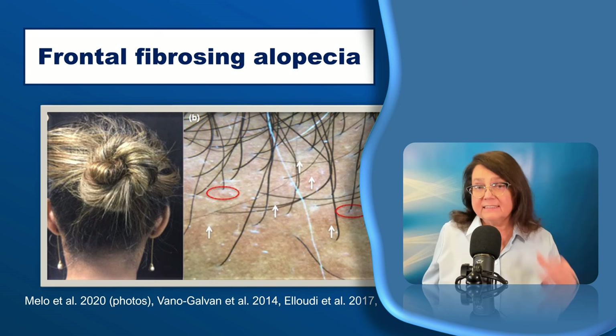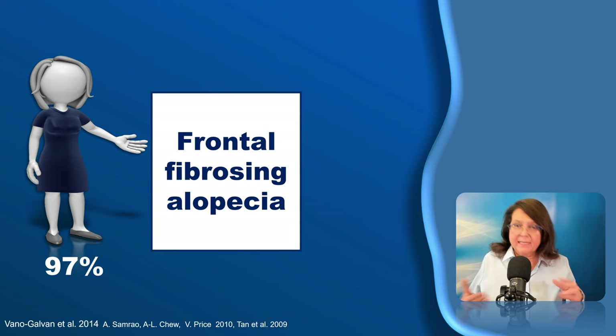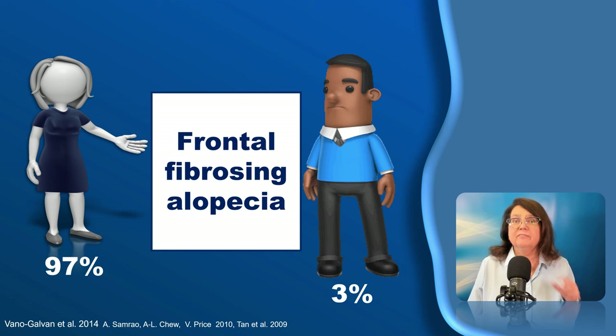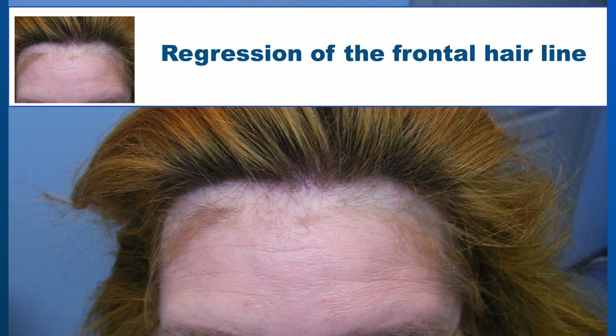In some patients, the occipital area may also be affected. This is an early phase as published by Mello and co-workers, and this is the more advanced phase of the disease. Frontal fibrosing alopecia is a disease mainly of women in the peri- or postmenopausal age, and men are very rarely affected. In most cases, we can make the diagnosis on the basis of clinical appearance.